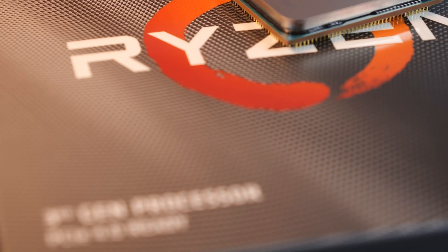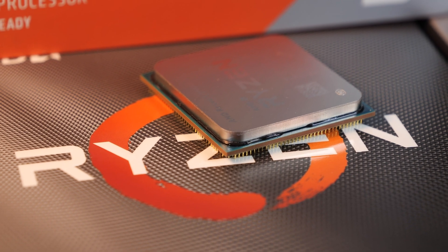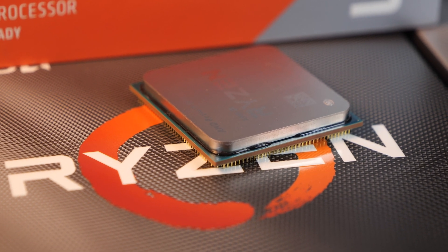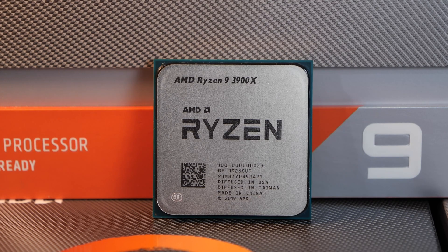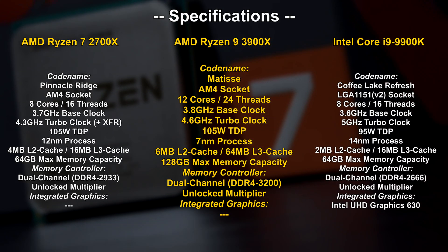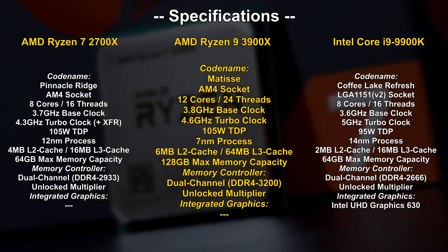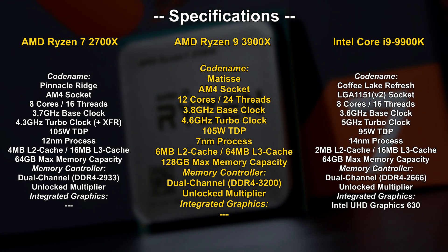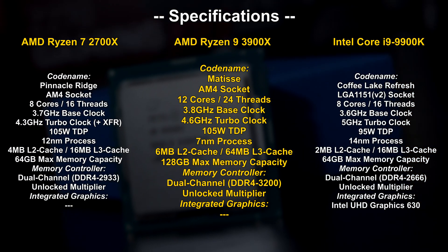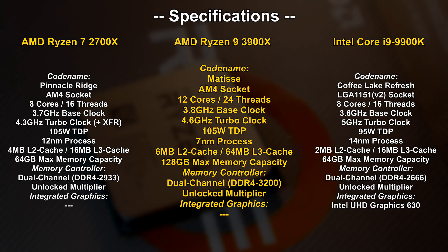On top of that, a 16-core is on the way too. We haven't ever seen this much performance in a mainstream CPU lineup before. This of course drives up prices to new levels for these additional models, just like it was the case with Intel's i9-9900K. So I've listed three CPUs for comparison: AMD's top-of-the-line mainstream CPU of yesteryear, the Ryzen 7 2700X, Intel's champion, the i9-9900K, and the new Ryzen 9 3900X with its 12 cores and 24 threads.